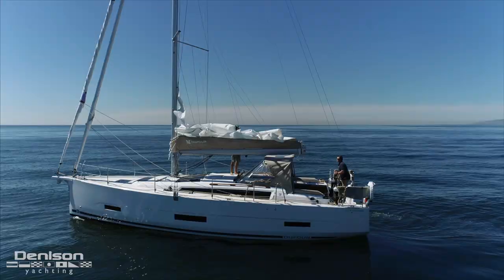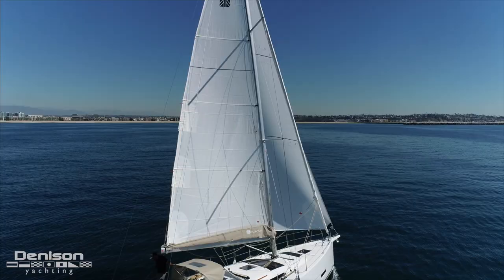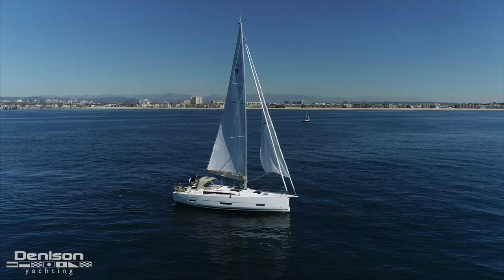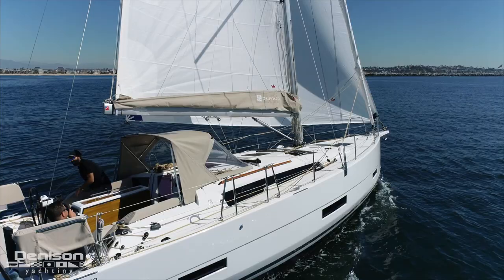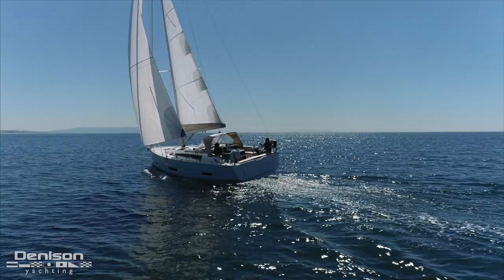One of the greatest things about Dufour is the versatility of the sail packages. You can order Dufours with either a classic full batten main or in-mast furling, and you can also choose from a self-tacking jib or an overlapping genoa. In addition, all models can come with a code zero furling spinnaker. This particular 390 comes with a full batten classic main with lazy jacks and a stack pack, an overlapping genoa with adjustable car leads, and a code zero.